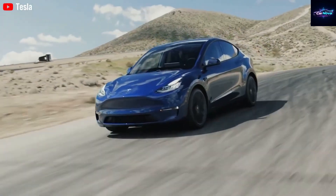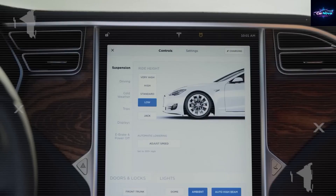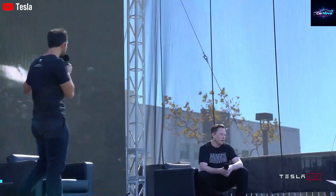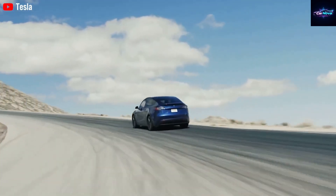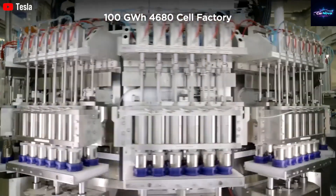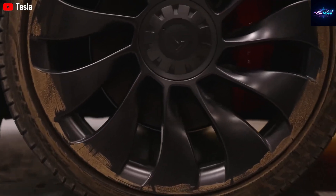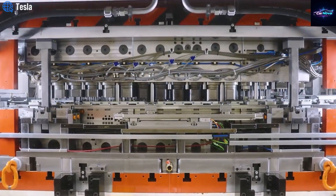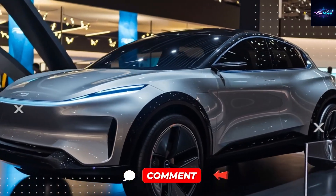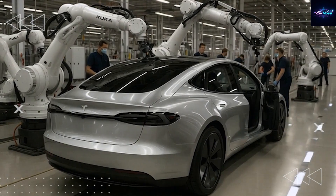Thermal management also gets a next-gen upgrade. Tesla's liquid cooling 2.0 integrates directly into the motor housing. Axial motors have more cooling surface area, so Tesla can keep temperatures stable without adding extra weight or bulk, even during hard acceleration or highway runs. And because axial motors' magnetic fields are more symmetrical, they produce less torque ripple and vibration. Tesla's axial setup could reduce magnetic noise by as much as 70%, delivering a whisper-quiet cabin experience normally reserved for luxury sedans — in a car that might cost under $10,000.